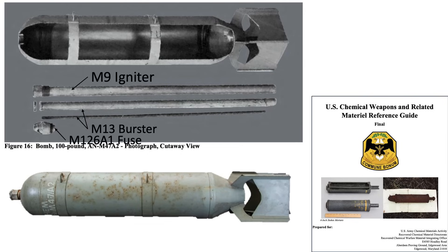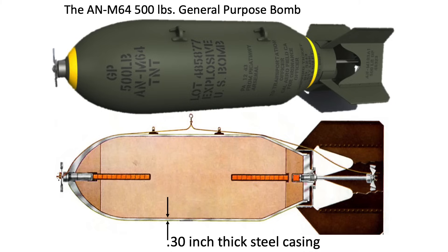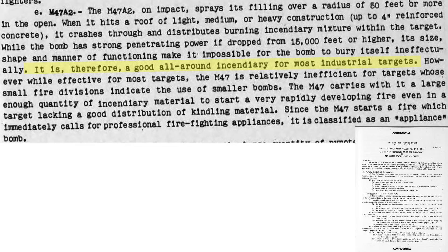The T-19 cluster adapter can support 6 M-47 bombs at a single bomb station. A cutaway of the M-47 bomb from a U.S. Army Chemical Materials Activities document shows the bomb's fuse, burster, and igniter. The M-47 bomb will spray its 40 pounds of napalm 50 feet or more when detonated, penetrating a roof and spraying napalm throughout the interior. Its steel casing is one-fifth the gauge of a standard 500-pound demolition bomb like the M-64. It is a good all-around incendiary bomb for industrial targets. Smaller and more numerous bombs like the M-69 cluster bomblets will be more efficient for starting multiple residential fires. The M-47 will require an immediate firefighting reaction and is well-suited for starting appliance-type fires.